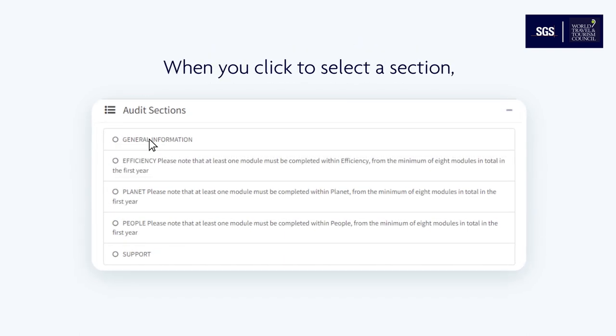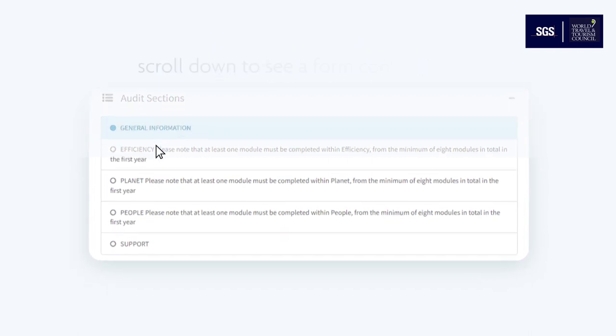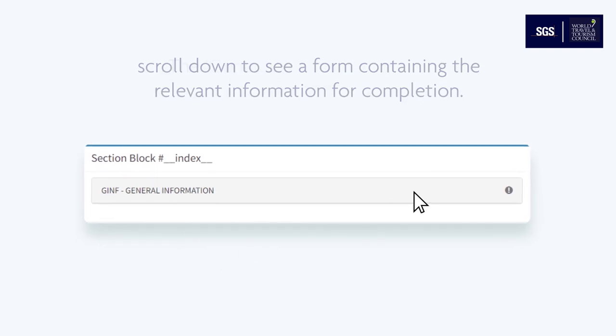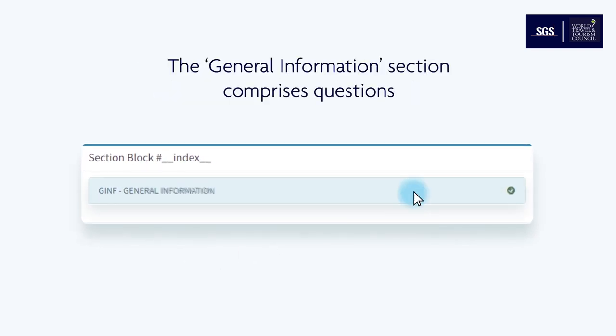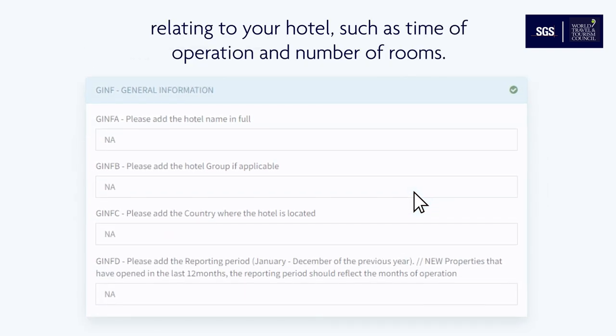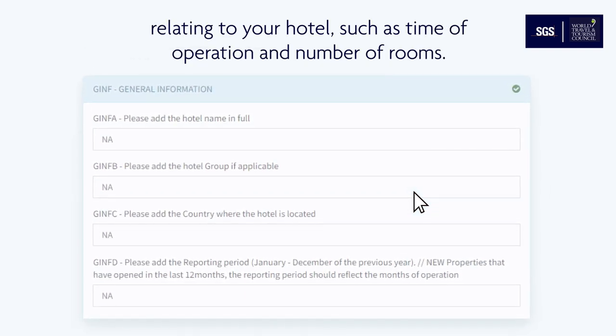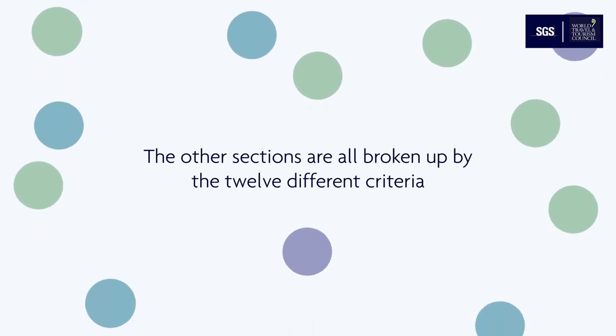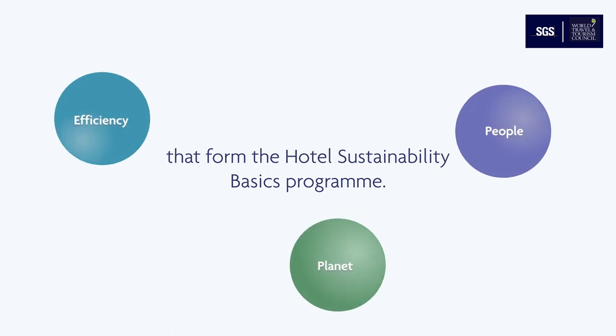When you click to select a section, scroll down to see a form containing the relevant information for completion. The general information section comprises questions relating to your hotel such as time of operation and number of rooms. The other sections are all broken up by the 12 different criteria that form the hotel sustainability basics program.